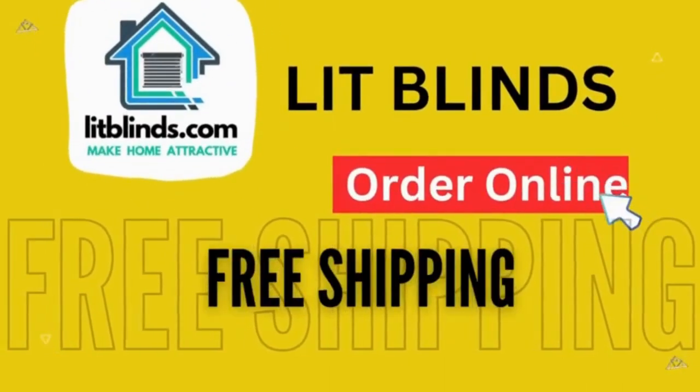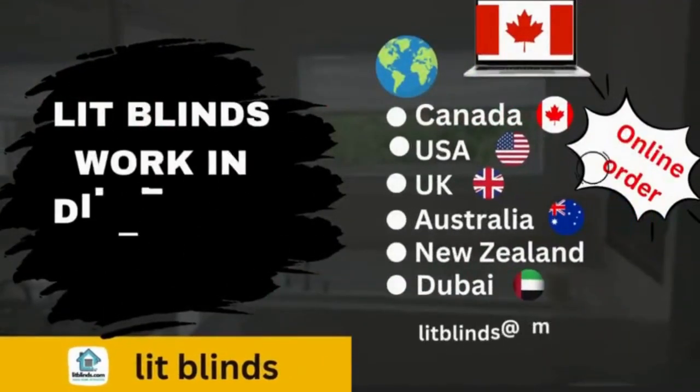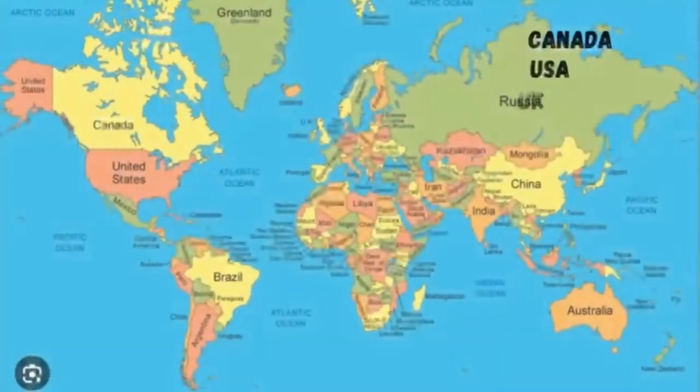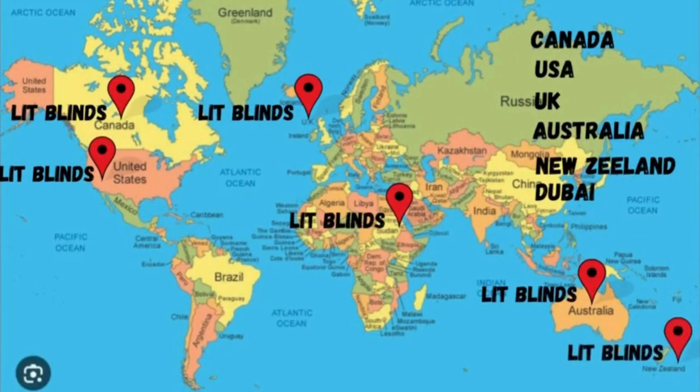Get 50% off with free shipping. Order online today for window blinds, 3D metallic wallpapers, luxury vinyl flooring, and 3D PVC wall panels. Contact us in USA: 254-708-6262, Canada: 514-826-5278.